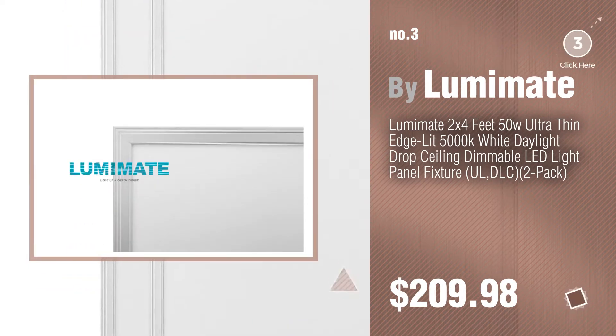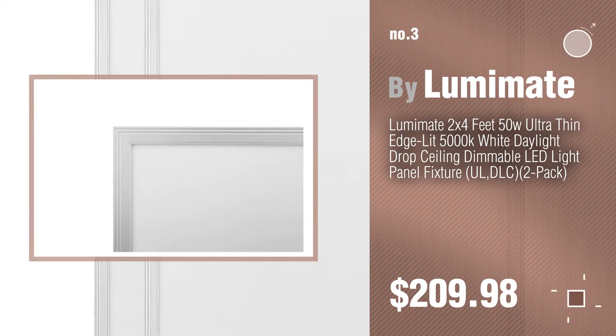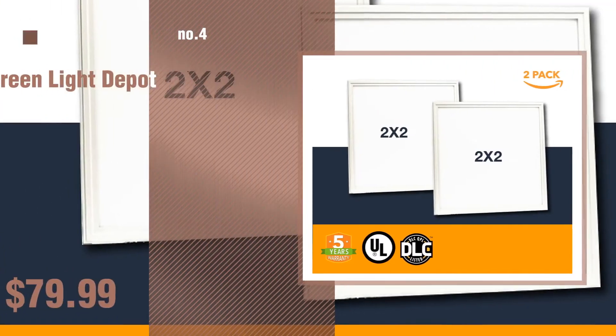For more details about these great ceiling lights, just click this circle. Number 4. By Greenlight Depot.